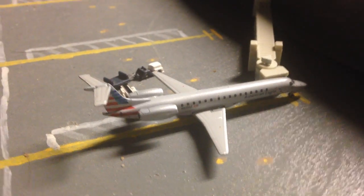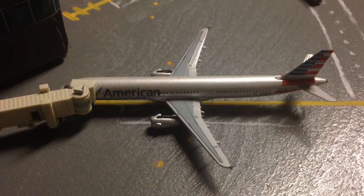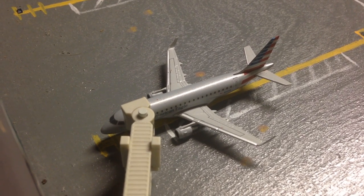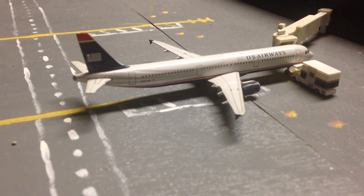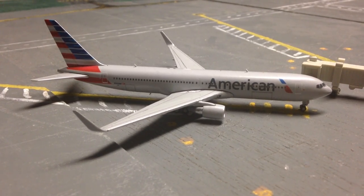American Eagle ERJ-145 will be going out to Cleveland. American E-190 will be going out to Kansas City. American Airlines MD-80 will be going out to Chicago O'Hare. American A321 will be making his way to San Francisco. American Eagle E-175 will be making his way out to Jacksonville. US Airways — a.k.a. American Airlines — A321 in the US Airways Retro livery will be going out to Montego Bay. American 767-300 — we don't get this anymore but I'm having it in there because I can — he's going to Miami.